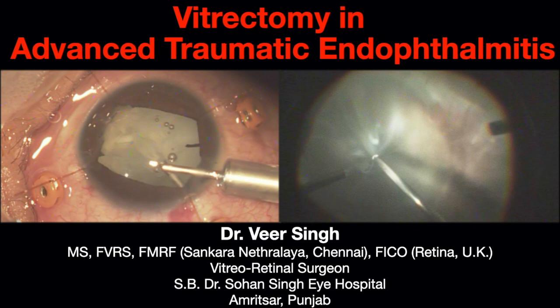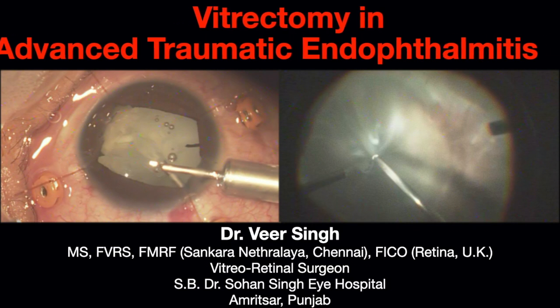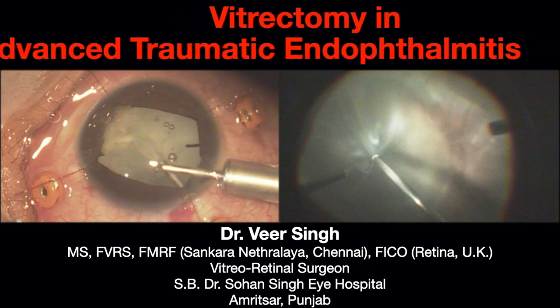In this video, we're going to see the role of vitrectomy in saving an eye with advanced traumatic endophthalmitis.